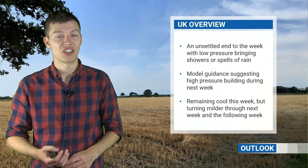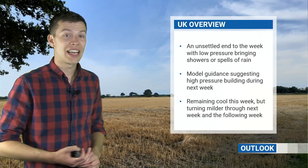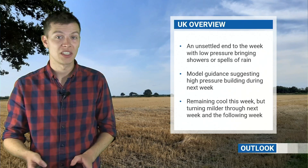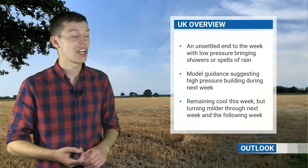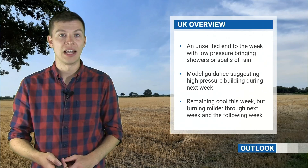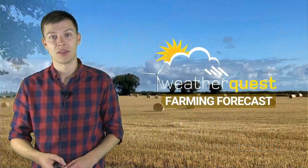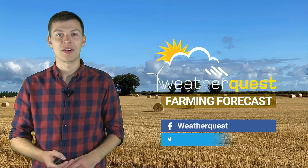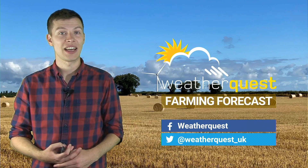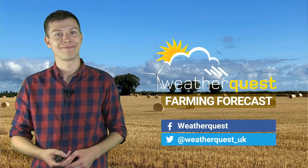To summarise: an unsettled end to the week as this area of low pressure brings showers, thunderstorms and some areas of rainfall for most of the UK. It will remain cool through the rest of this week, but temperatures look like they might begin to rise through parts of next week — especially in the south. The models are generally suggesting that high pressure will begin to build through next week, so perhaps something a little more settled than we've seen of late. Thanks for watching this week's video — you can keep up to date with day-to-day forecasts for East Anglia and the UK on our social media, and if you've got any comments please leave them below.